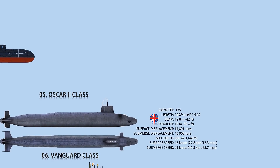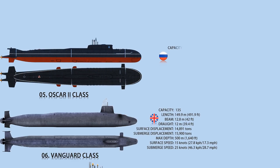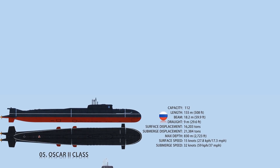Number 5: Oscar II class. The Russian Navy currently has four Oscar II submarines in service. The double hull of the third-generation nuclear-powered submarines is divided into 10 major compartments. The submarine is 155 meters long and 18 meters wide, outfitted with 24 P-700 Granite anti-ship cruise missiles and six torpedo tubes, while the 949 AM submarines are capable of carrying Caliber supersonic cruise missiles. Two pressurized water-cooled reactors and two steam turbines power the Oscar II class, ensuring a surface speed of 15 knots and a maximum submerged speed of 32 knots.